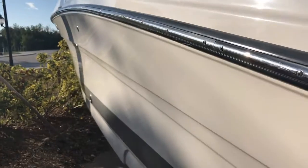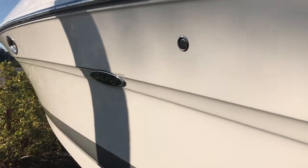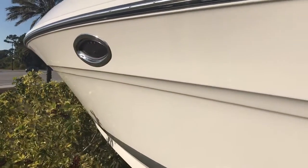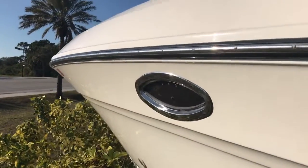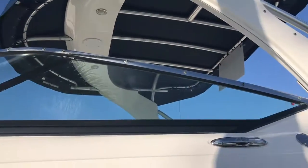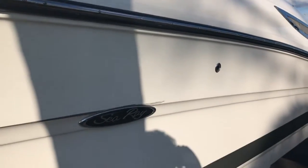Moving along the port side — doesn't appear to be any nicks or scratches. Gel coat is nice and shiny.